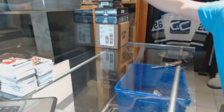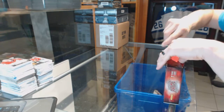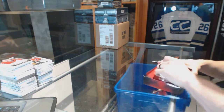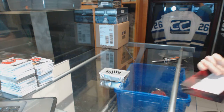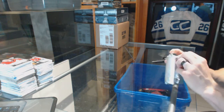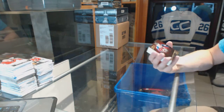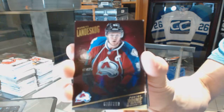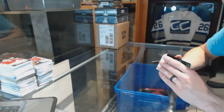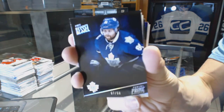Now under the 1314 Panini. This pack feels huge. We've got a base card numbered to 299 for the Colorado Avalanche Gabriel Landeskog, and a base silver number 7 of 50 for the Toronto Maple Leafs Phil Kessel.